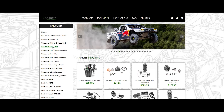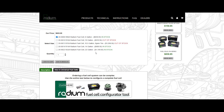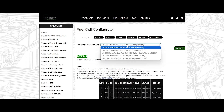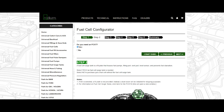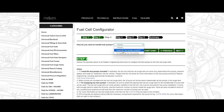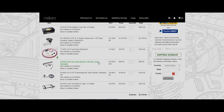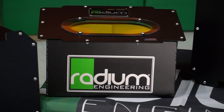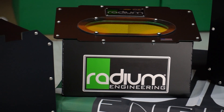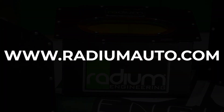For assistance with selecting and building a fuel cell, Radium offers the Fuel Cell Configurator, which can be found at a link on fuel cell-related pages. This online tool walks through the process of selecting and outfitting a fuel cell by asking a series of questions. When done, items can be added to the shopping cart for checkout. Radium Engineering fuel cells are the clear choice when safety and functionality are top priorities. Visit RadiumAuto.com or contact an authorized Radium Engineering dealer to learn more.